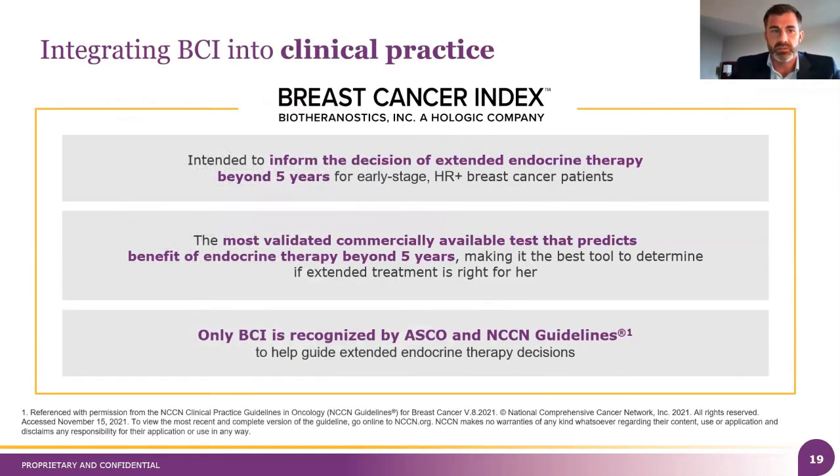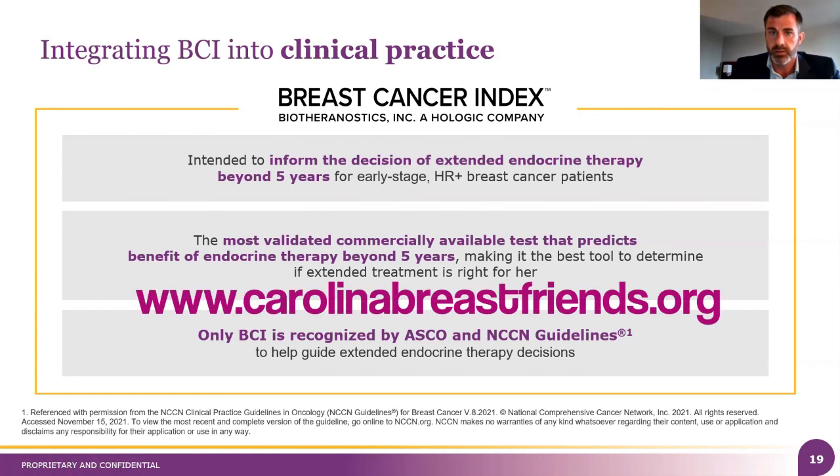Breast Cancer Index is already being woven into clinical practice, especially at Novant and at LCI specifically. We're working with them to make things easy for the providers and for you all on the patient side. Thank you so much for having us — we really appreciate it.